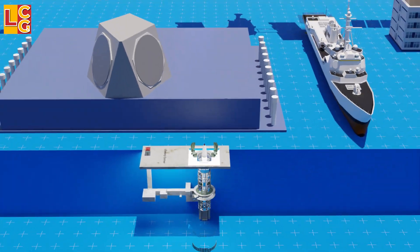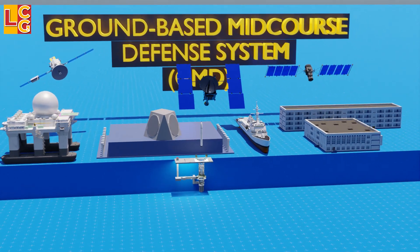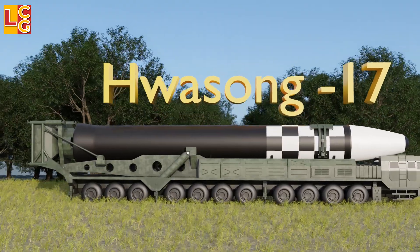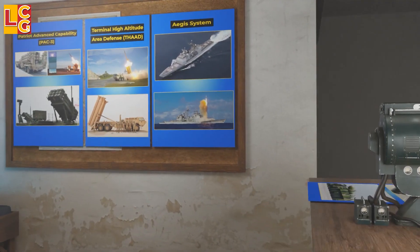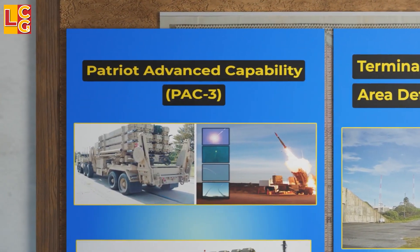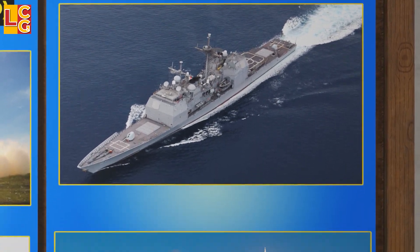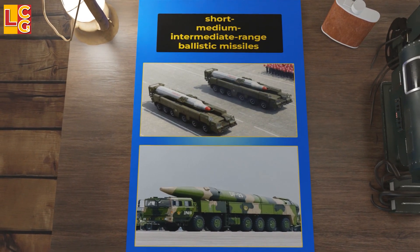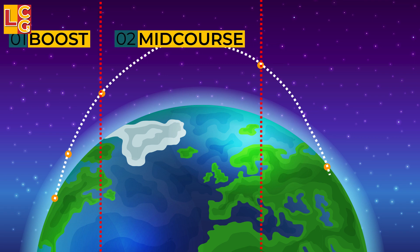The Ground-Based Midcourse Defense system, or GMD, is an anti-ballistic missile system for intercepting or blocking incoming nuclear warheads from the enemy. This system is only used to intercept long-range intercontinental ballistic missiles carrying nuclear warheads, such as North Korea's Hwasong-17. The GMD is different from theater ballistic missile defense systems such as the land-based Patriot Advanced Capability, Terminal High Altitude Area Defense System, and sea-based and land-based Aegis systems, which are used to intercept incoming short, medium, and intermediate-range ballistic missiles. This system is called mid-course because the GMD intercepts the enemy's ICBM in the middle of its flight — the mid-course phase — after the boost phase and before the terminal phase.